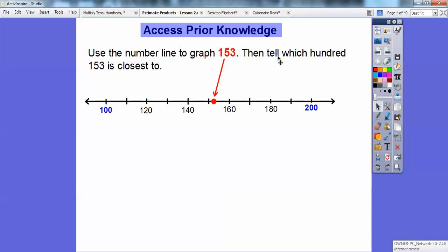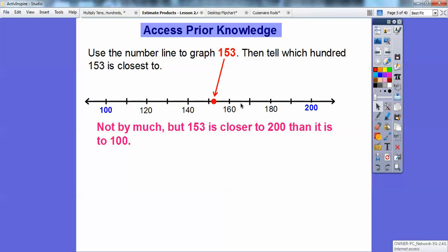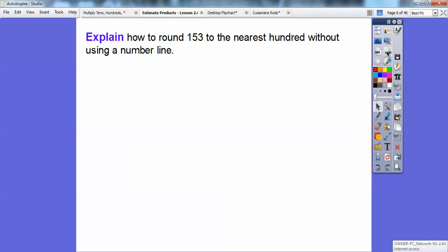It says to tell which hundreds 153 is closer to. So is 153 closer to 100 or is it closer to 200? It is closer to 200 — it's on this side right here, because 150 is the halfway mark. So 153 is closer to 200 than it is to 100.